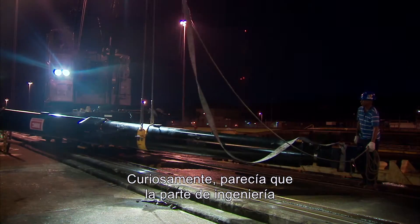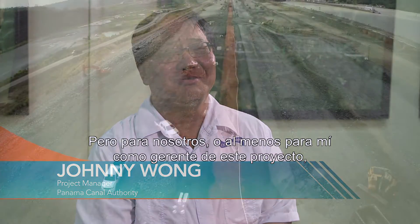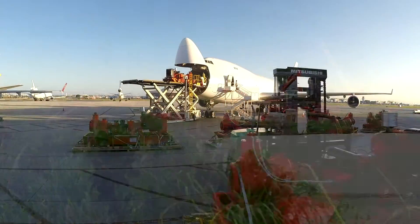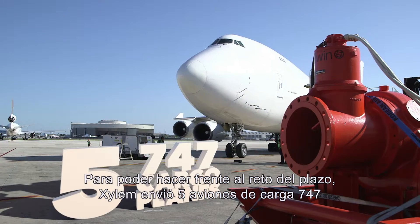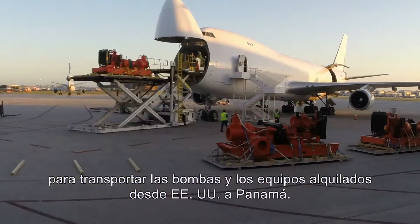Surprisingly, it would seem like the engineering or technical part would be the hardest. More for us — for me at least as a manager of this project — was the timing. To have it ready in such a short time. To meet that time challenge, Xylem chartered five 747 cargo planes to transport the rental pumps and equipment from the United States to Panama.